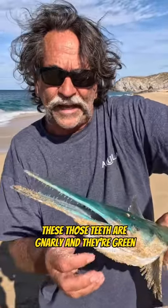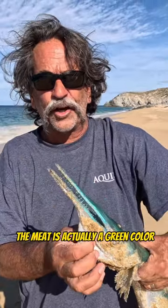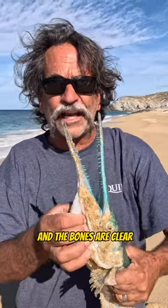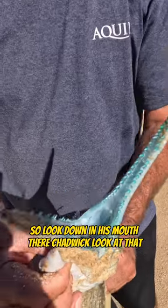These aren't good to eat — the meat is actually a green color and the bones are clear. You'll end up eating bones if you go for these. So look down in his mouth there, Chadwick — look at that. Oh, he's mad!